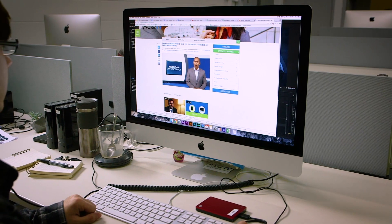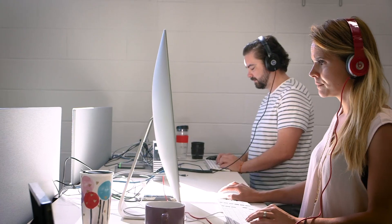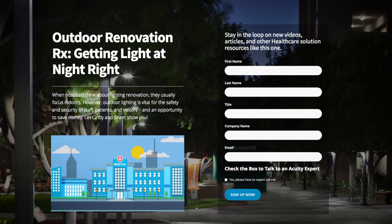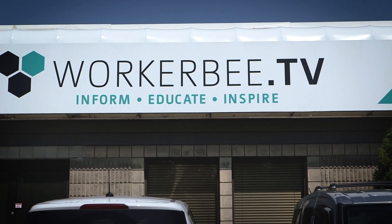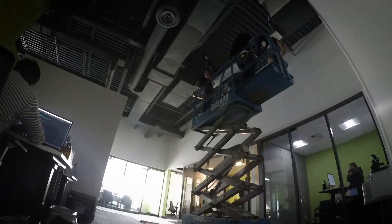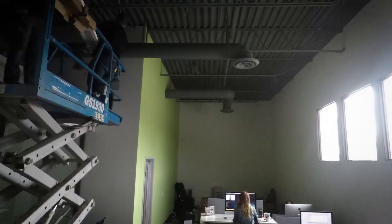As a video services and video platform technology provider, WorkerBTV relies on their dedicated employees to help world-class organizations use video strategically. But as the company grew in success, their office did not. By 2017, the time had come to move into a new space that fit their needs and reflected their progressive culture and services.